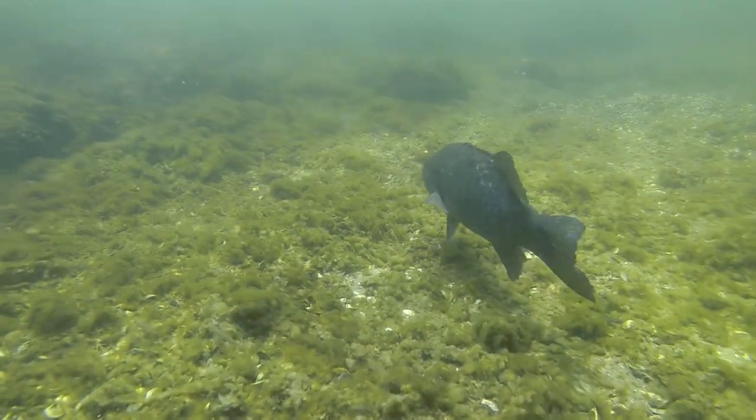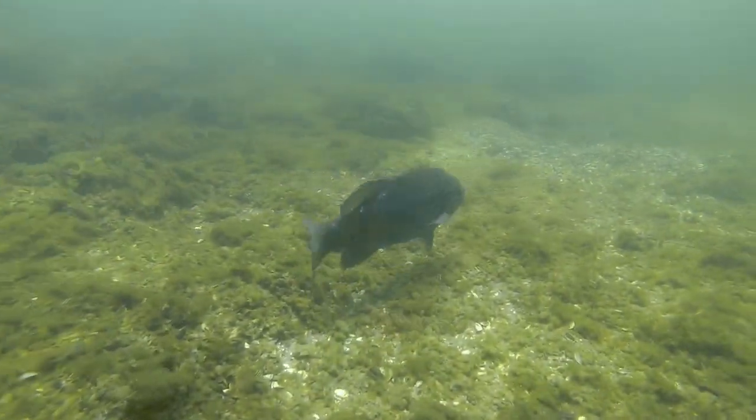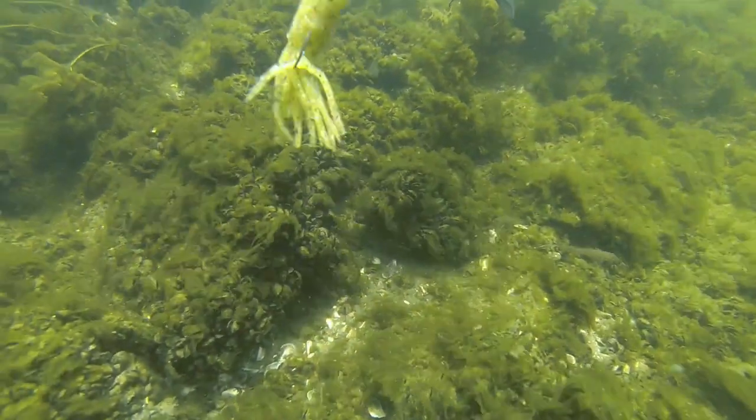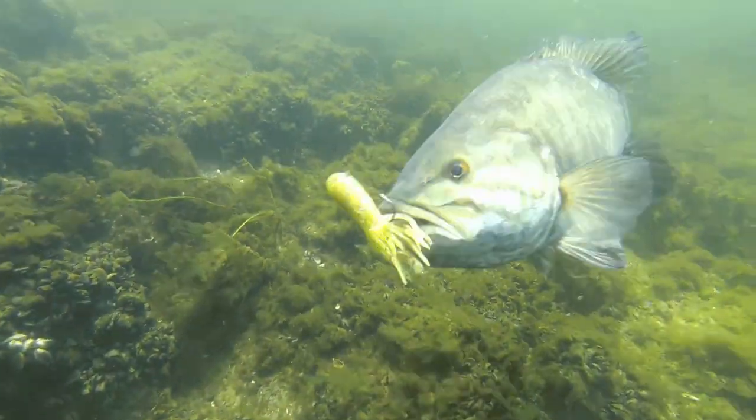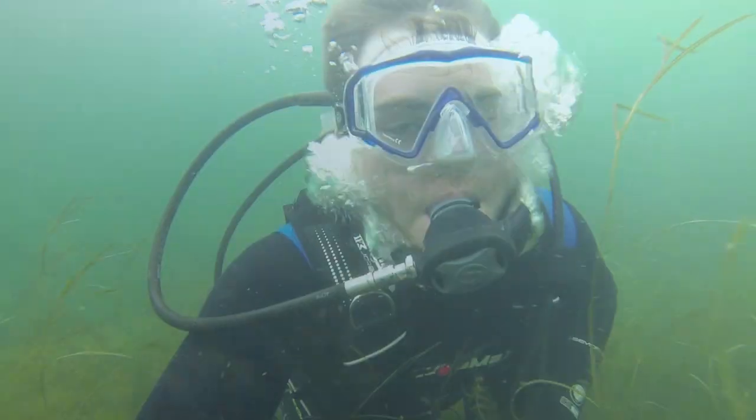Then I thought, why should they have all the fun? So I grabbed the line with about a two-foot section to the tube and just jiggled it in front of its face. This was inches from my face and he just whacked it. So that was pretty cool.